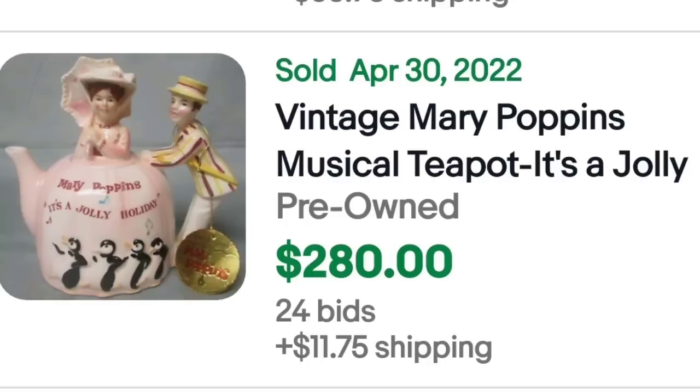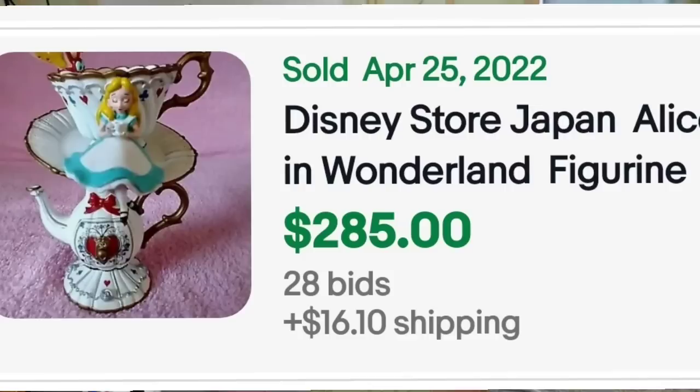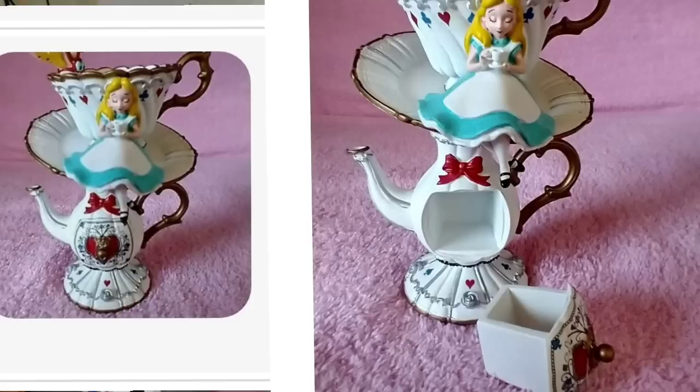Here's another teapot that is not a teapot — this is a teapot sculpture or figurine. This is a Disney Store Japan Alice in Wonderland figurine — it was an auction with 28 bids and sold for $285. Up close you can see it is super cute: there's a little drawer in the teapot that somebody could put their trinkets in. Here's the bottom showing it is clearly marked.